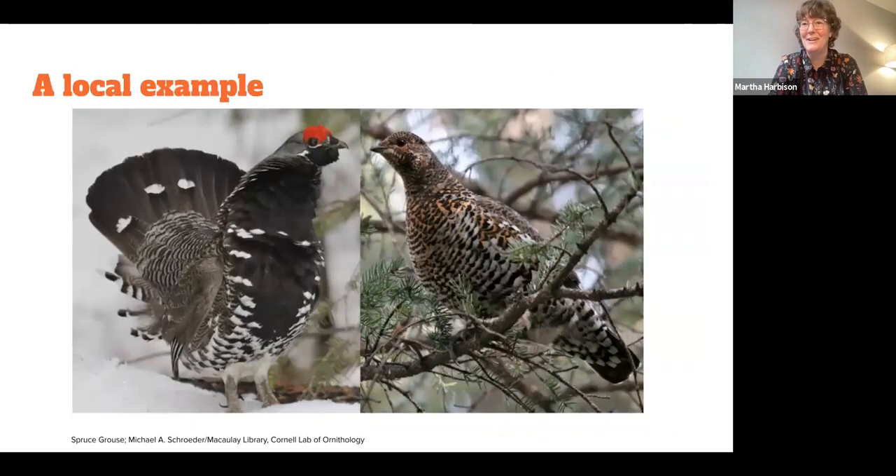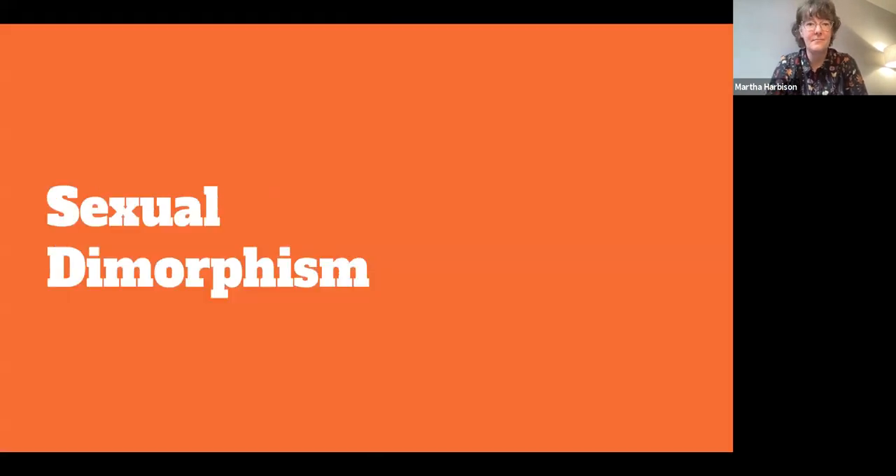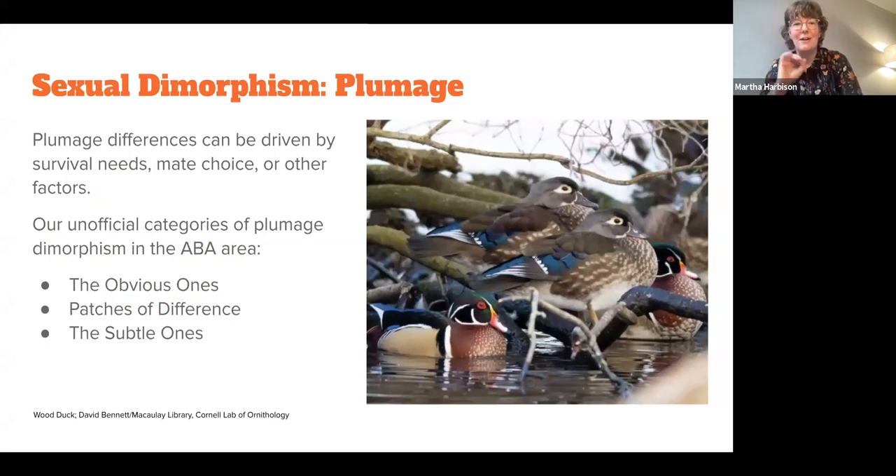Now we're going to move on to the female ID. As you can see, there are a lot of different options. It's not just about plumage — feathers are awesome, but there's way more to female bird ID than just looking at sexual dimorphism based on color or pattern. We break it down into three different areas: the obvious ones — like the wood duck or the Northern Cardinal; patches of difference, where you notice subtle distinctions; and then the subtle ones, where you have to pay really close attention.